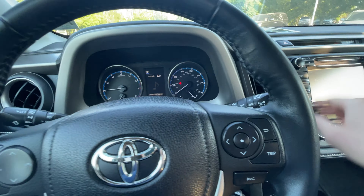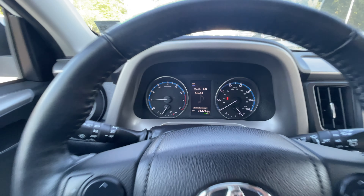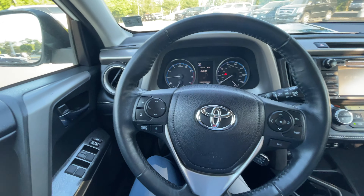This does also have the sports appearance package that includes the gloss black wheels and blacked out accents, as well as the stripe down the center.